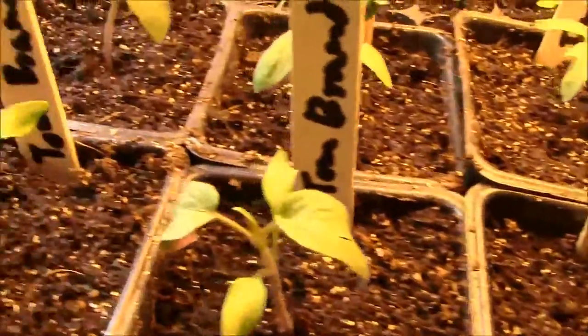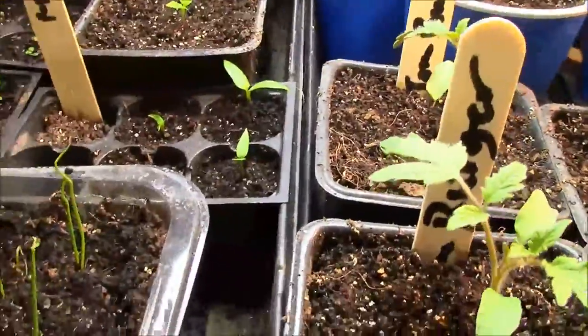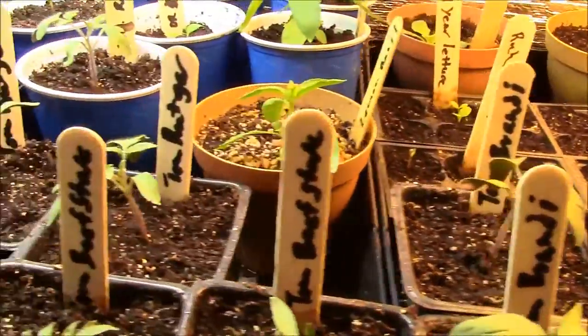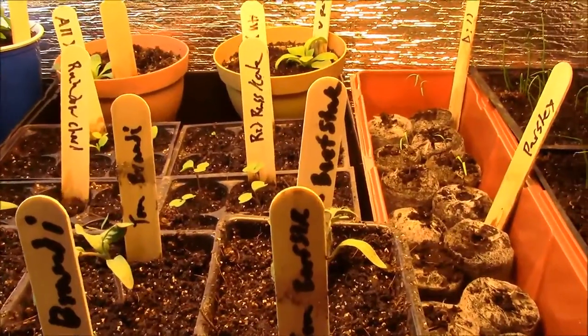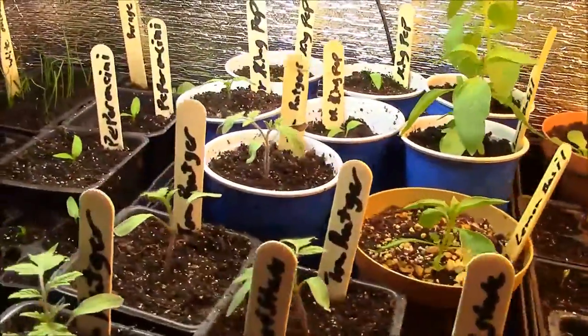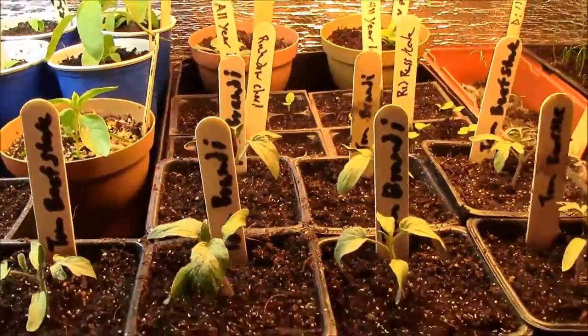I'm going to have these peppers to transplant here soon. Hopefully I'll get out in the garden soon — nothing outside has sprouted yet. I've had some problems with neighborhood cats coming in and digging up some of my beds, which is kind of frustrating. I'm probably going to have to get a deer sprinkler or some chicken wire to keep them out, because they love to poop in all my garden soil and beds.